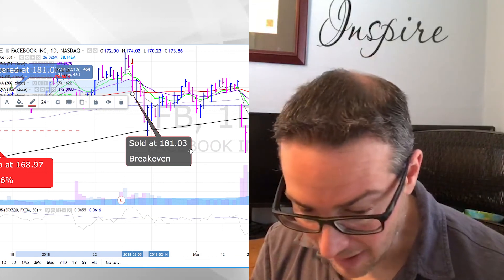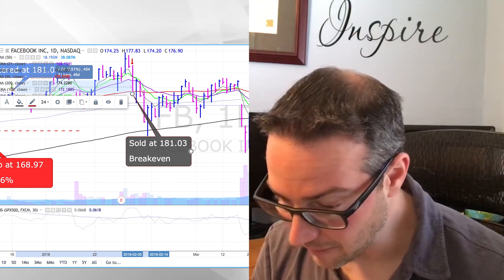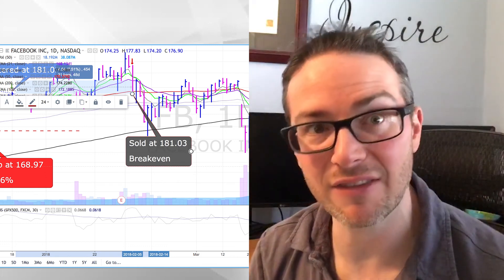You can see that Facebook has really just chopped around since exiting in mid-February. It's almost back up to the breakeven point, but we would have sat through all that chop. Much, much better to just exit the trade.